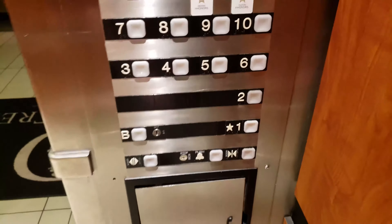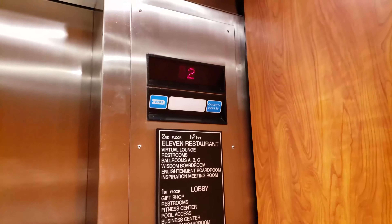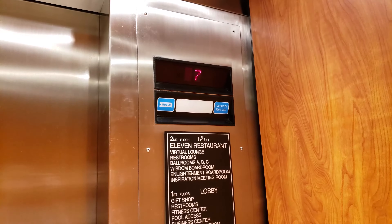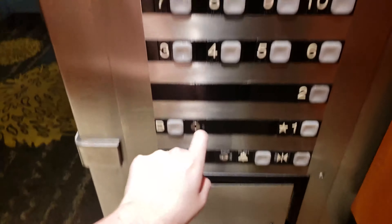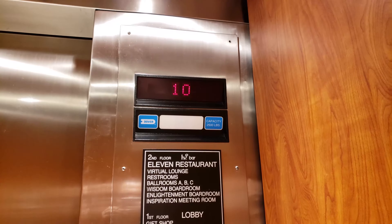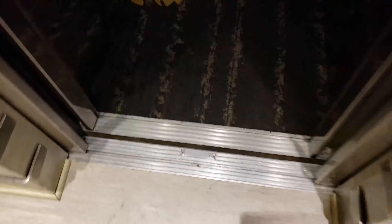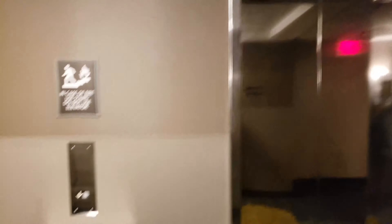Back up to 13. Here we go, back up. Stopping on eight. I'm going to pause here — look at these doors. Very, very nice. All right, I'm going to pause here for now.